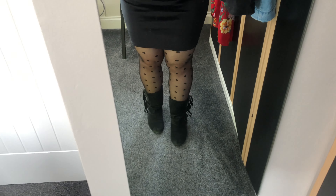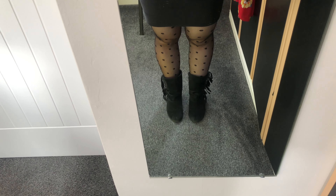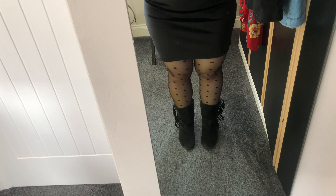I've paired the dress with polka dot tights from Primark — hopefully they'll still be available when Primark opens again because I'm obsessed with them. Then I've got some ankle boots with a little tassel from Dorothy Perkins. I've had these for so many years, they're very scuffed and battered, I've had them resoled, but they are my most comfortable boots. That's my outfit for Tuesday.